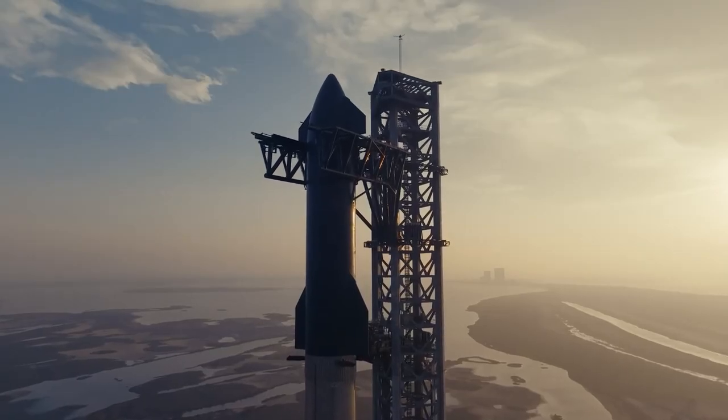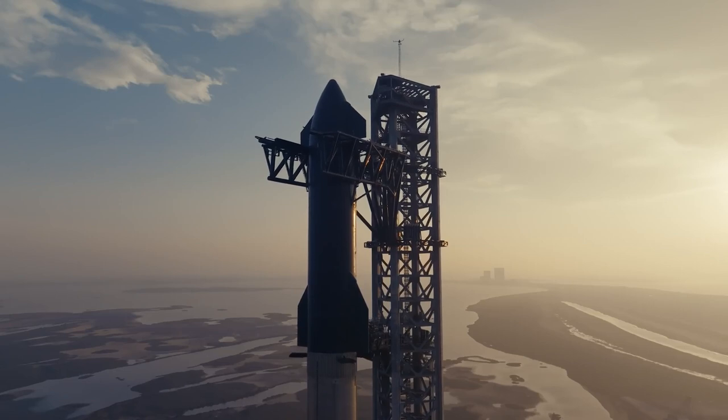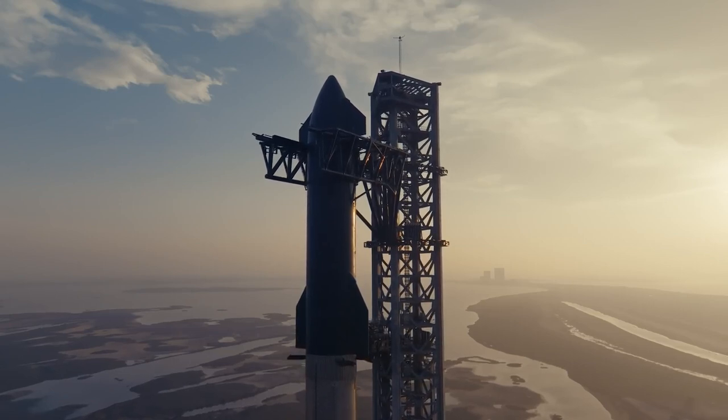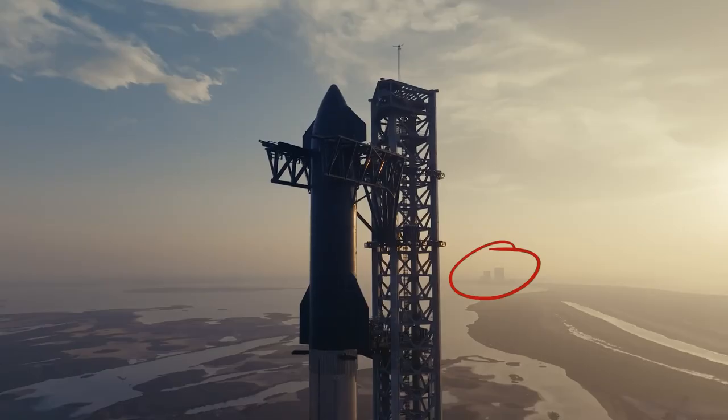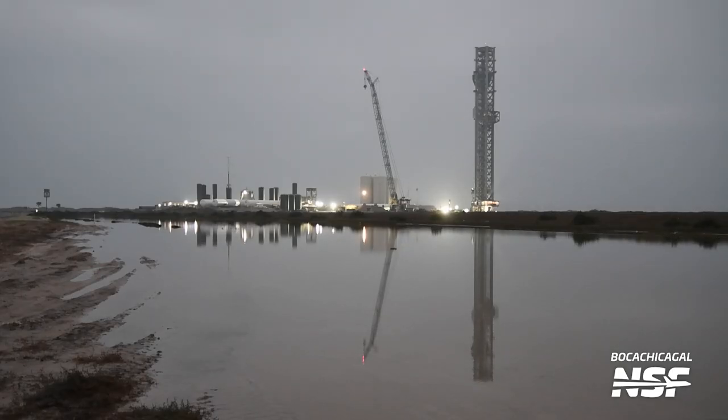The next drone shot is coming from sort of the beach side — the Gulf of Mexico is behind you. You can see off in the distance the production site where they actually build the rocket and stack it. Just along here is Highway 4. If you're driving out there to the beach, that's actually water next to Highway 4 with the reflection of the sky on it. We refer to that as the reflecting pool when you get those awesome reflecting shots.